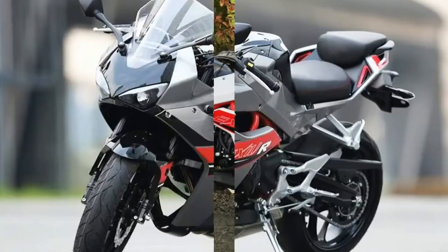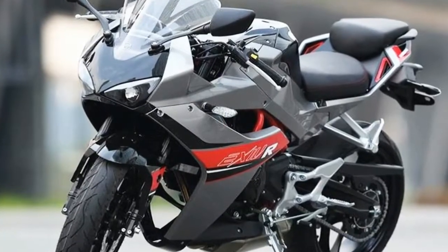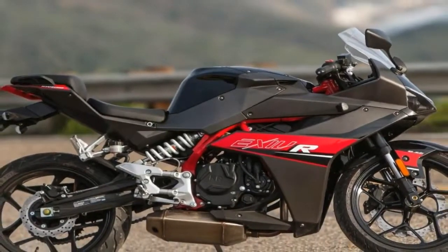Trying to show off its prowess, the rear suspension unit is completely exposed, and so is the stainless steel underbelly muffler — a nice, visually appealing touch according to me.